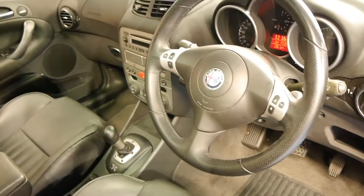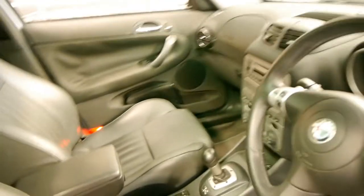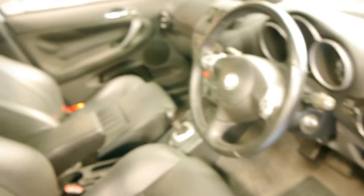It's got two remote keys and it's done just 93,000 kilometres. The next service isn't due until 100,000 Ks, so it's fully serviced and up to date.